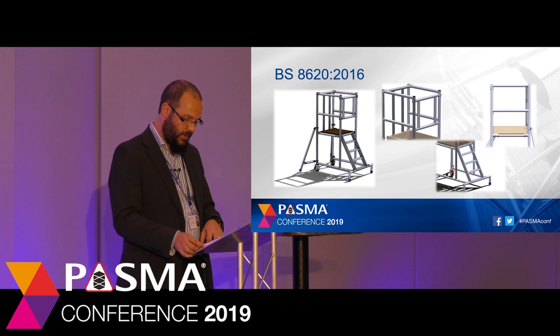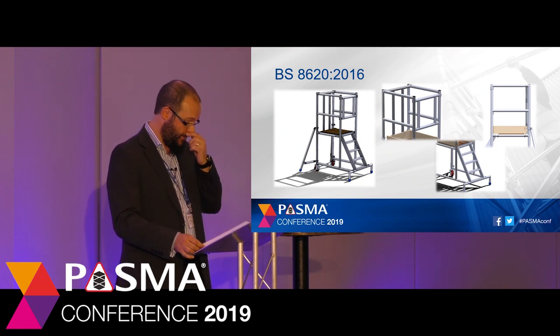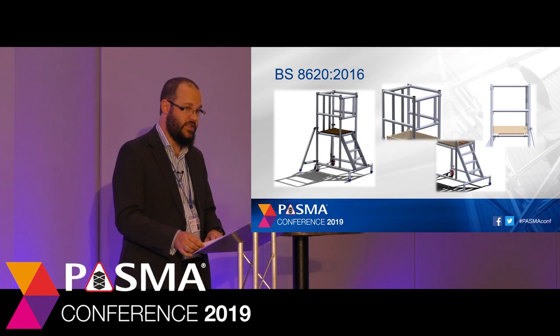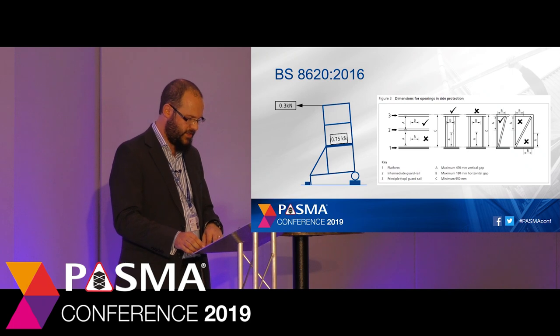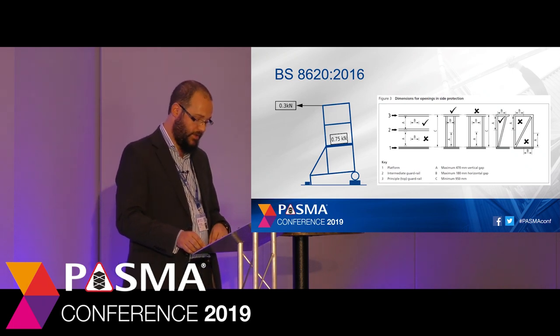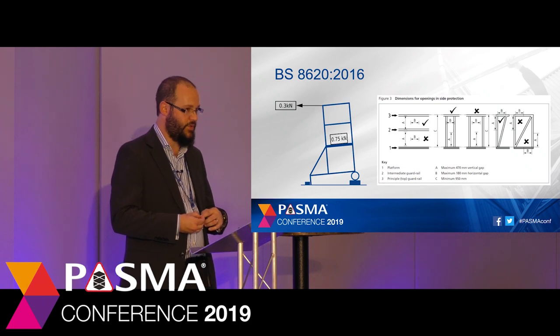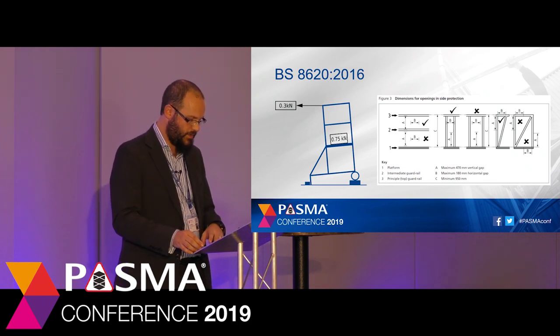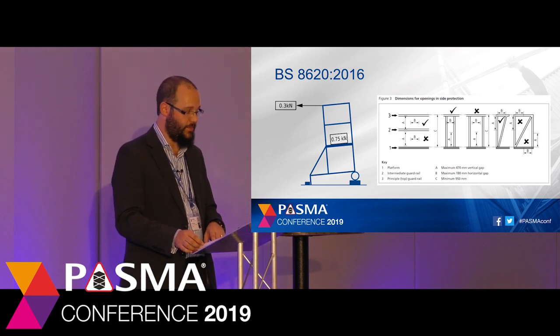They provide a safe method of working at low levels through the integral design of guardrails compliant with the Work at Height Regulations and inbuilt stability to prevent overturning. BS 8620 replaced PAS 250 in 2016, and the intention was to convert the PAS into a British standard with as few changes as possible. This was largely managed, however the conversion incorporated changes to the stability and dimensional requirements.